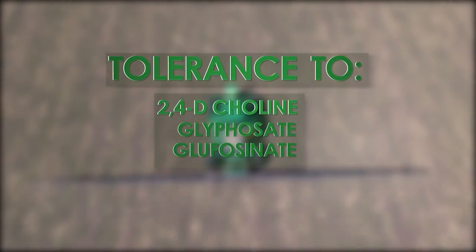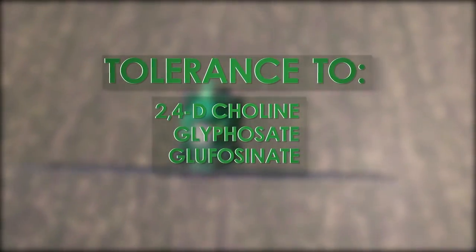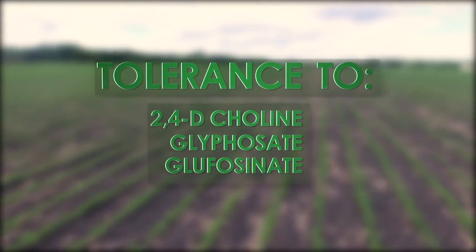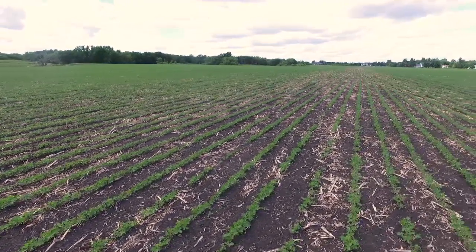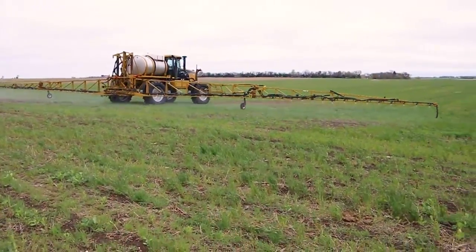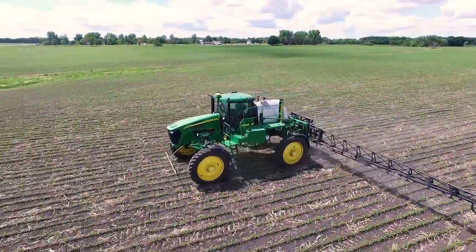With tolerance to 2,4-D choline, glyphosate, and glufosinate, Enlist E3 Soybeans will allow farmers to employ multiple herbicide modes of action post-emergence. It's been observed sprayed next to tomatoes for about four years with no injury. It's a new compound of 2,4-D called 2,4-D choline that does not move.